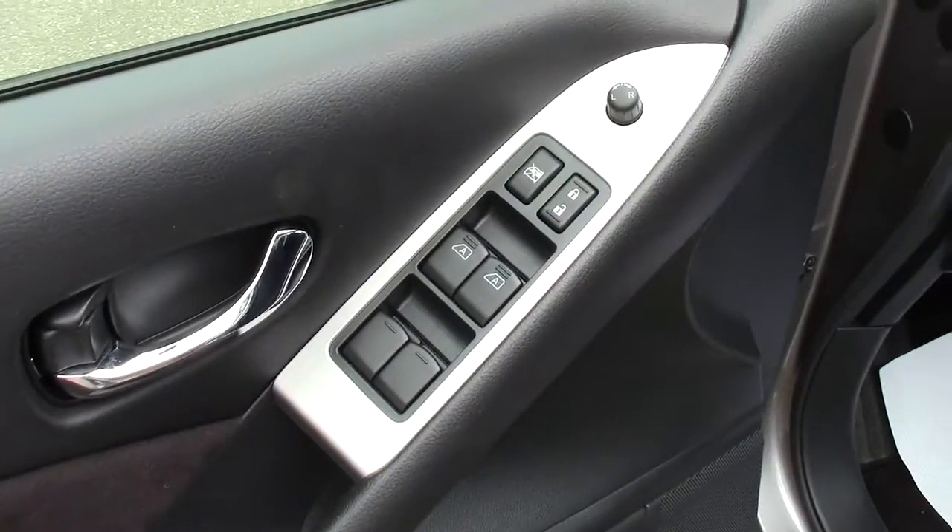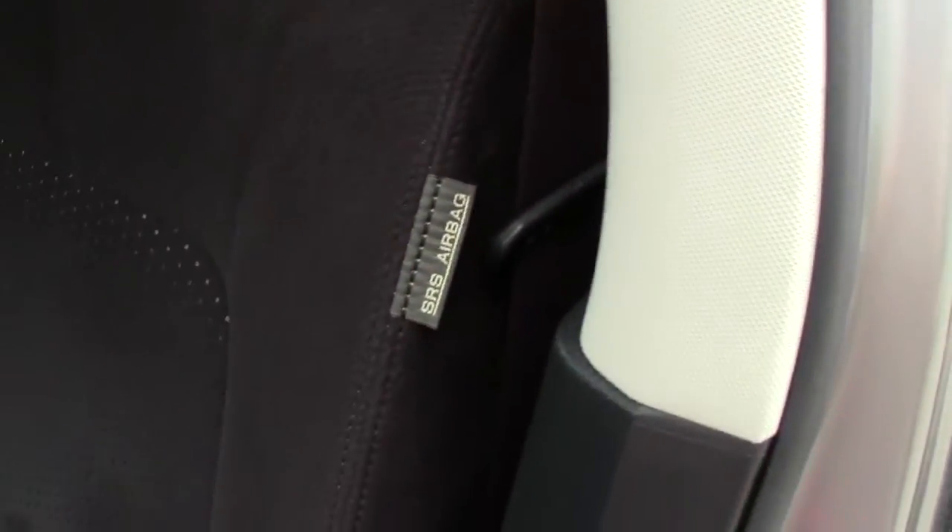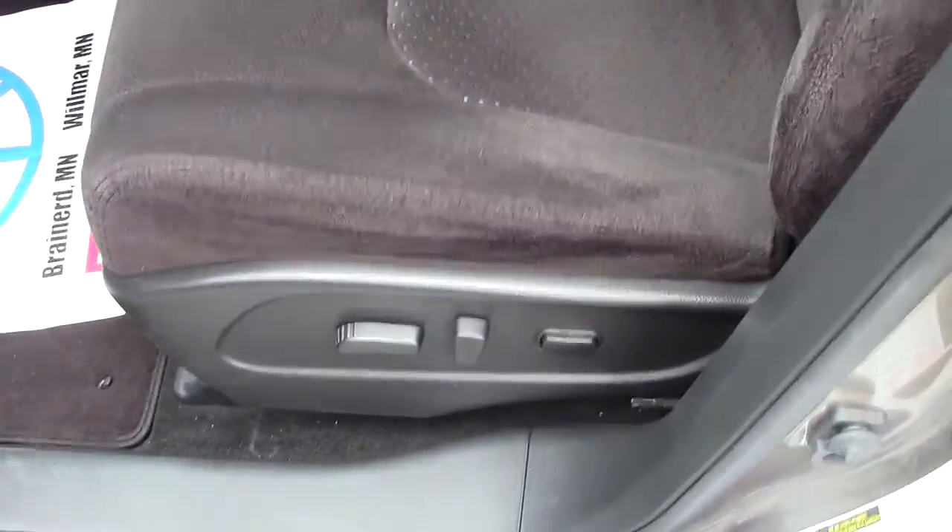Here's some of those cool features. You have all your power locks, windows, and mirrors. It has a side impact airbag here in the seats. Really nice, comfortable seats. They're power controlled as well.